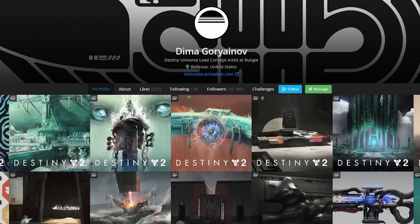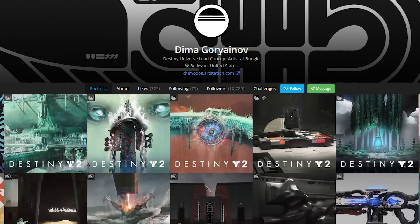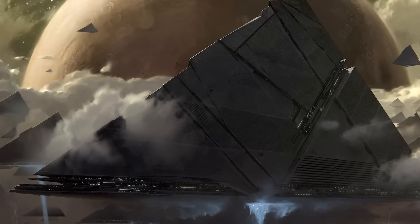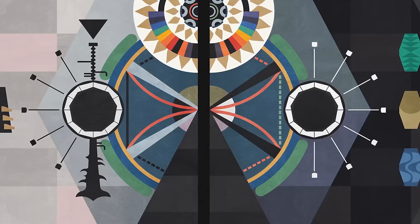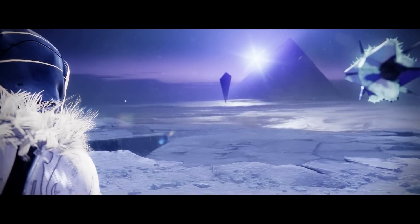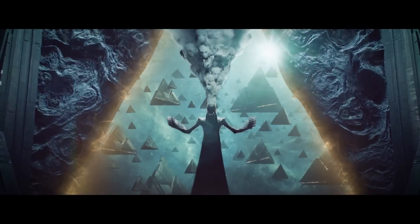In a new article from Wired, Bungie lead concept artist Dima Goryanov speaks about the darkness. Goryanov gives some great insight into the history behind the darkness, how it's a neutral force but altered by the Witness, murals of ancient history, differentiation between disciples and their ships, and tons more. Welcome everybody, today we discuss more secrets of the Witness's Black Fleet.